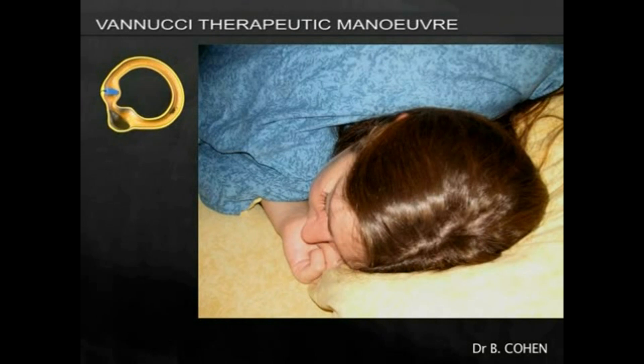Here we have the Vannucci therapeutic maneuver. This is an alternative to the barbecue maneuver and simply consists of asking the patient to sleep for several nights on their side — in this case, on the left. According to results in the literature, this maneuver is just as effective as the barbecue maneuver.